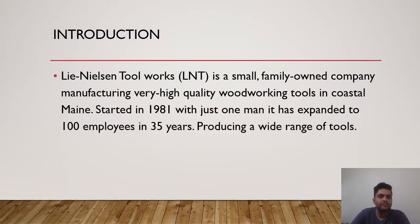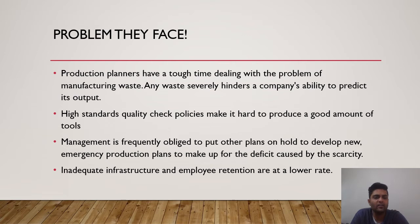The introduction of Lee Nielsen Toolworks goes like this: it is a small family-owned company manufacturing very high quality woodworking tools in coastal Maine. Started in 1981 with just one man, it has expanded to 100 employees in 35 years, producing a wide range of tools. Now let's see what kind of problem this company is facing.